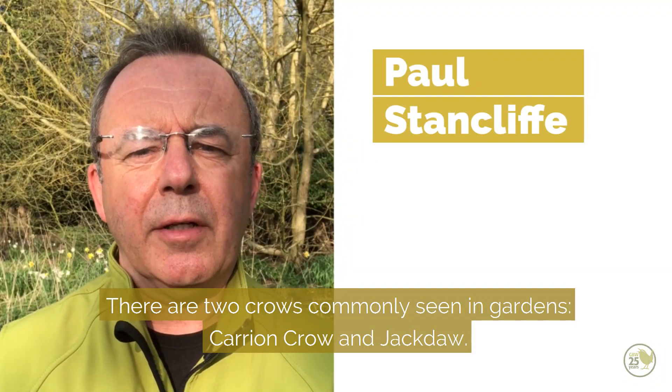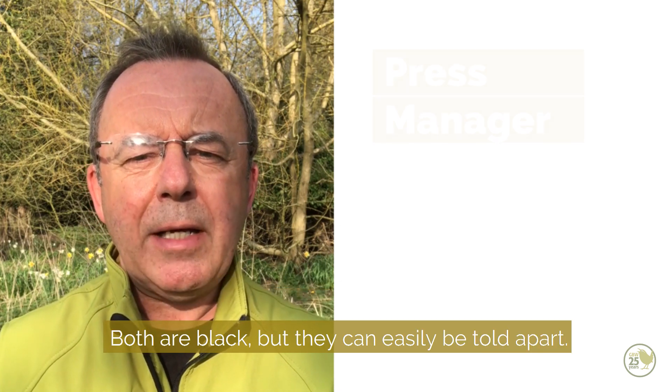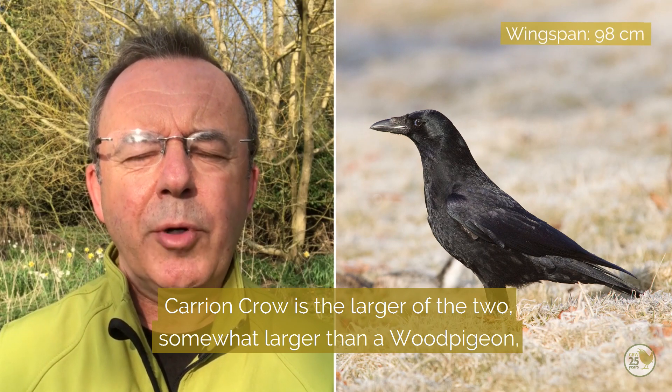There are two crows commonly seen in gardens: the carrion crow and the jackdaw. Both are black but can be easily told apart. The carrion crow is the larger of the two, somewhat larger than a wood pigeon.